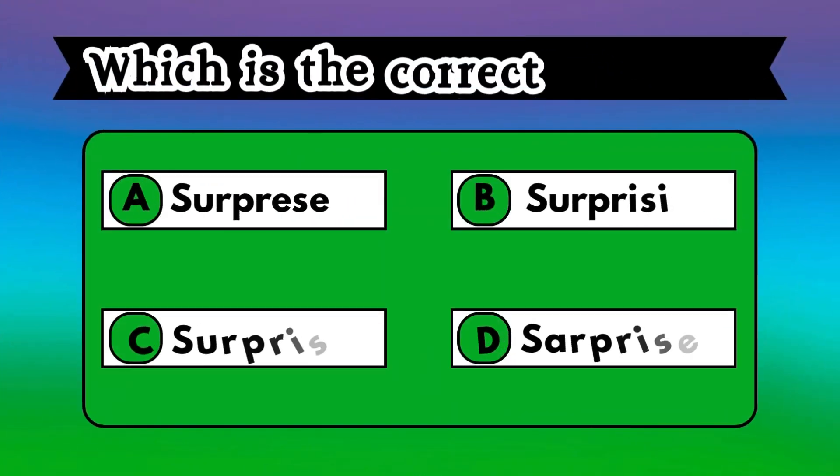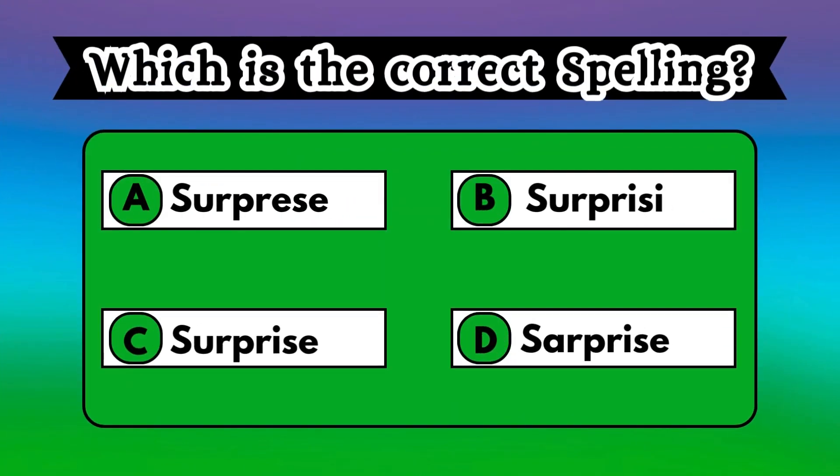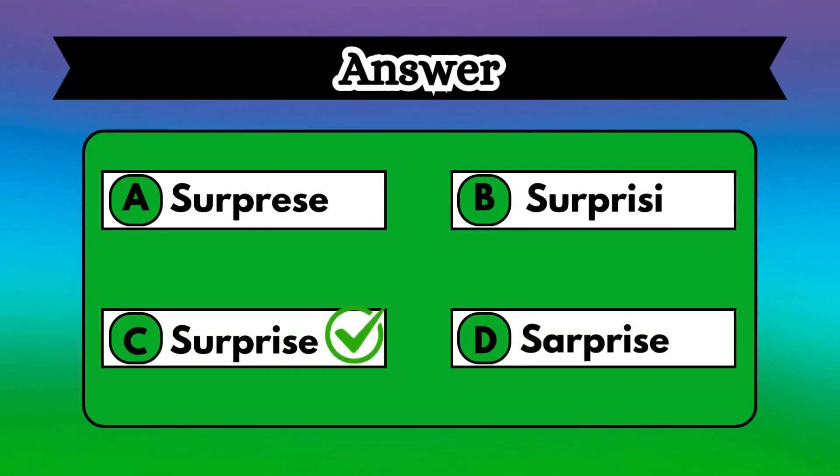Check what you know. Read the spelling shown on the screen and figure out which one of these is the right one. It is easy, right? The correct spelling is surprise, which is option C.